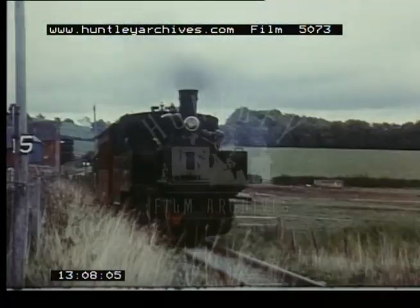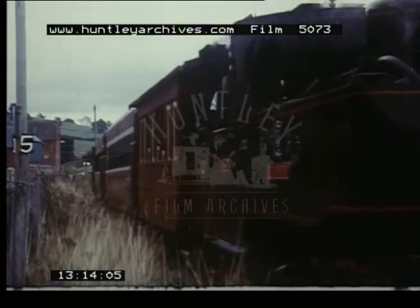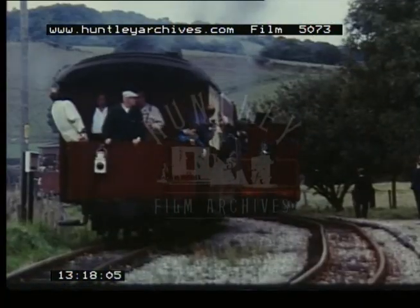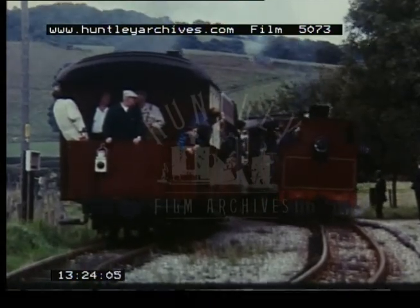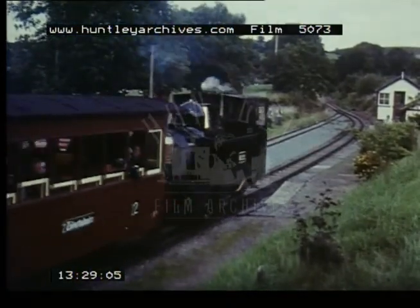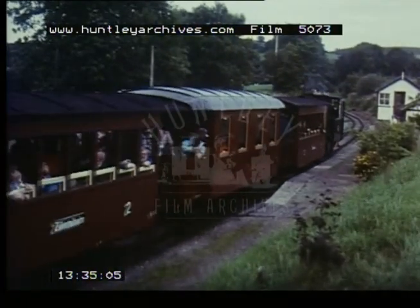At Sylfaen, an intermediate passing place on this two-foot-six gauge line, a Belgian-built 0-8-0 tank locomotive of 1944 vintage heads another train from Welshpool on this delightful line, with its decidedly foreign atmosphere. On one of the special gala weekends, locomotive number one passes Castle Station with a special mixed train, giving variety to the scene.